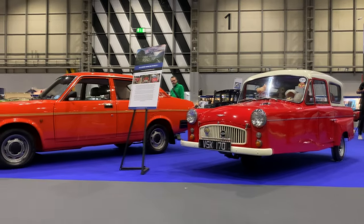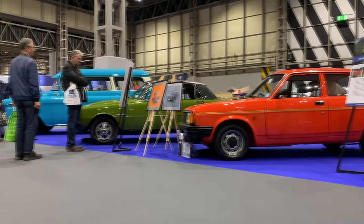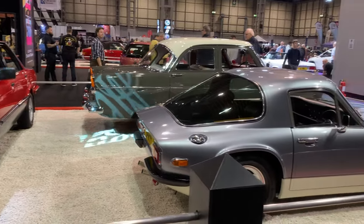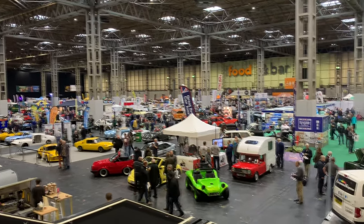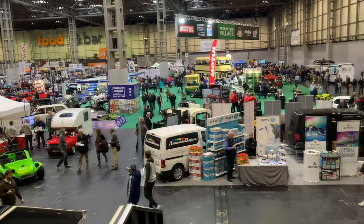The Lancaster Insurance NEC Classic Motor Show made a spectacular return in 2021. We spent three days catching up with friends, familiar faces and cars that we hadn't seen for far too long. In between all the madness, I found time to run around and video some of the cars that prove that this show is the highlight of our classic car calendar.